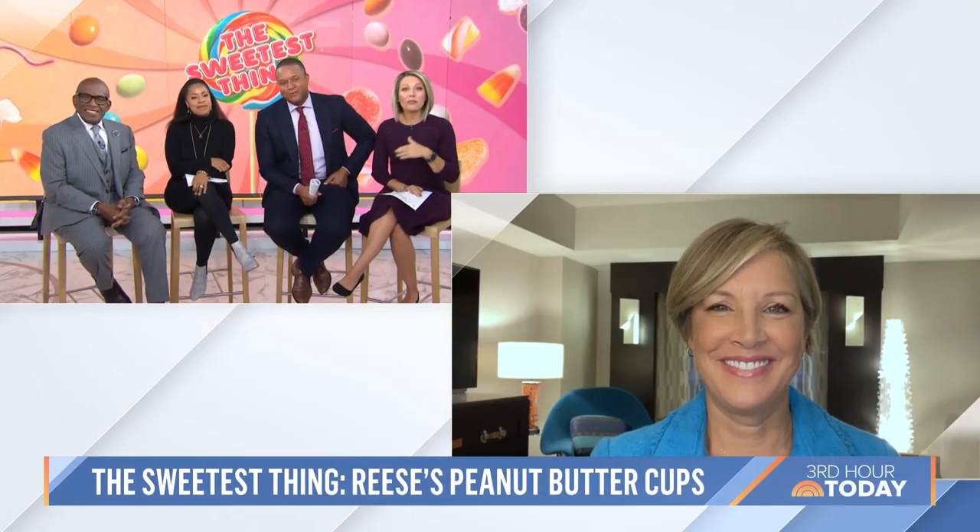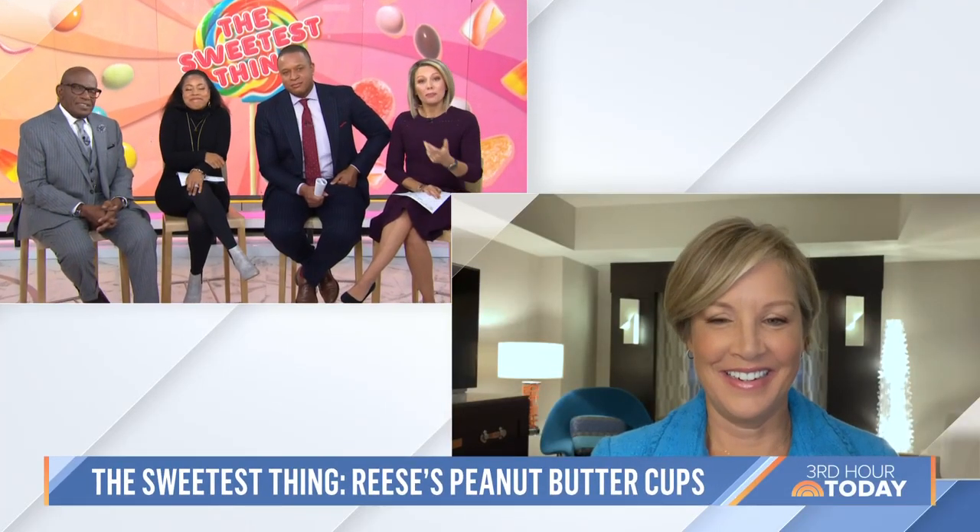We are back with the latest piece from our series, The Sweetest Thing. NBC's Kristen Dahlgren got rare access to find out how the iconic Reese's Chocolate Peanut Butter Cups are made.